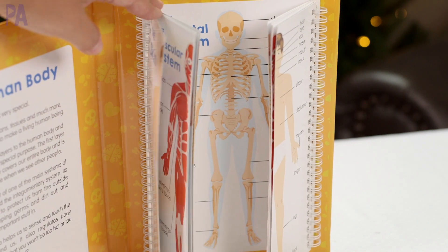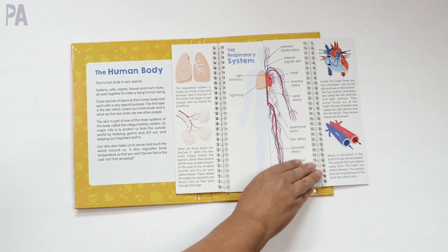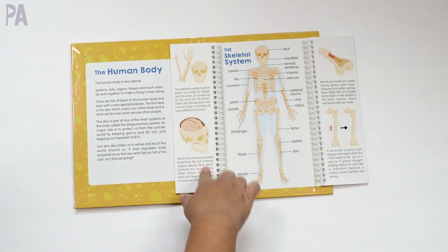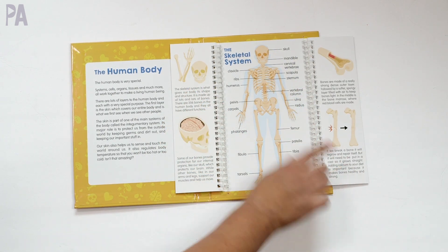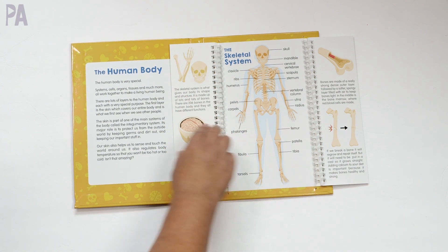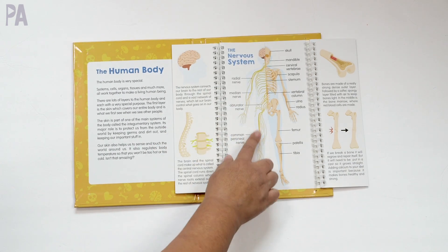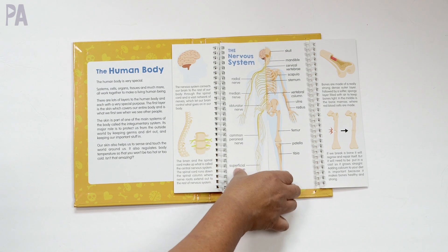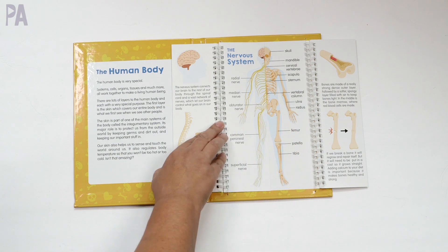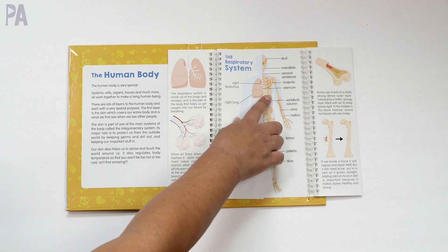Going through page by page: we have the muscular system, the digestive system, the circulatory system, the respiratory system, the nervous system, and the skeletal system. On each side are further explanations — there's a great chart with names and labels pointing to each part, plus bonus information on each of the flaps. What I like is you can flip over one and do a comparison between systems to see where things are. For example, matching the respiratory system to the skeletal system.